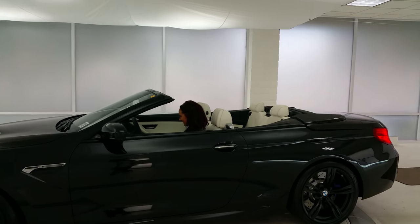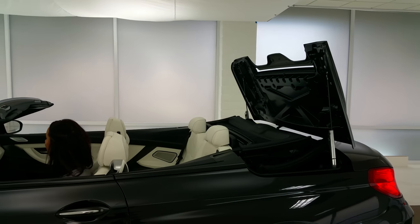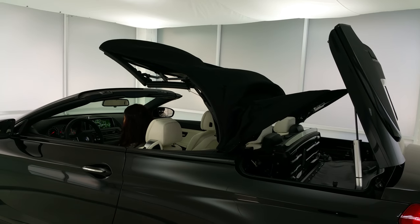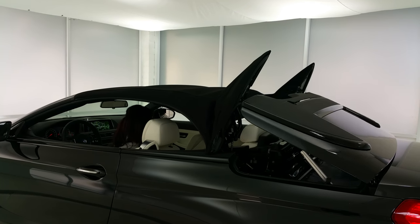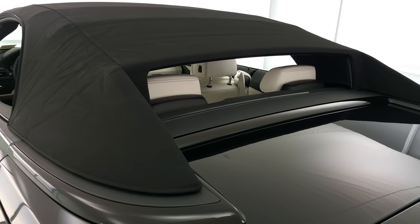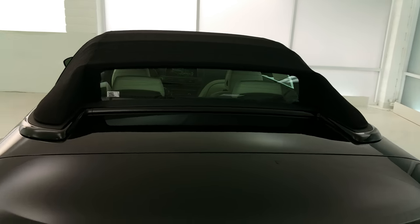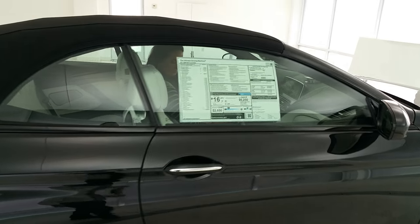We're going to have Allison go ahead and put the top up. It is a full power top — it'll lock itself in and everything. All you've got to do is just hold the button. If any situation occurs where it needs to stop, just let go of the button and it'll stop instantly. The rear window is separate, so it'll actually go up by itself, or you can have it vented if it's out in the sun. You can crack the rear window and side windows to let it breathe if you don't want direct sunlight on your opal interior.